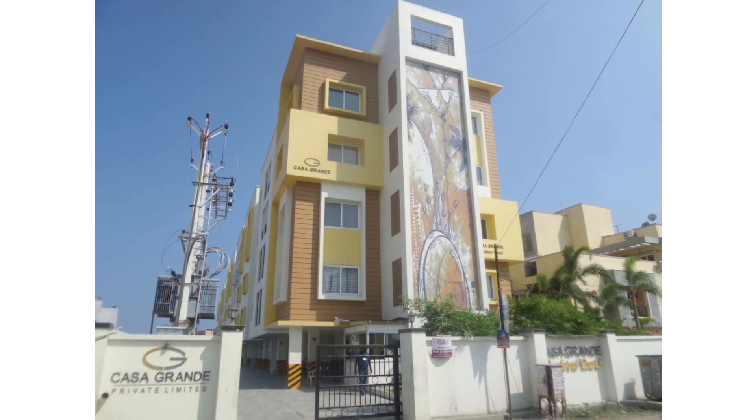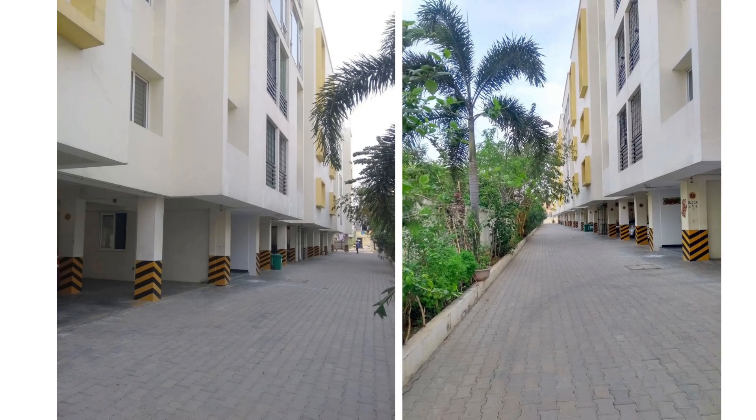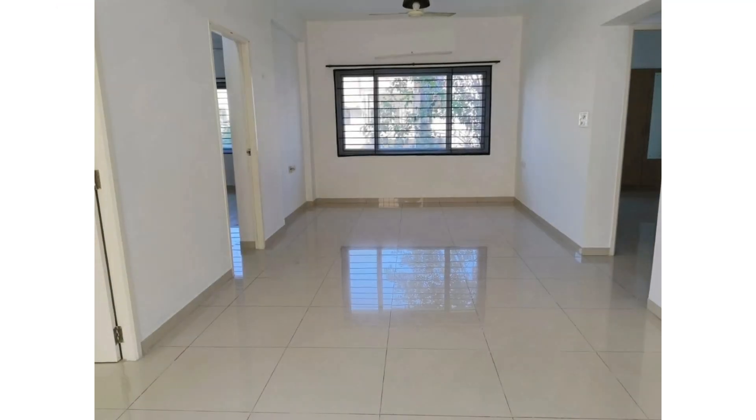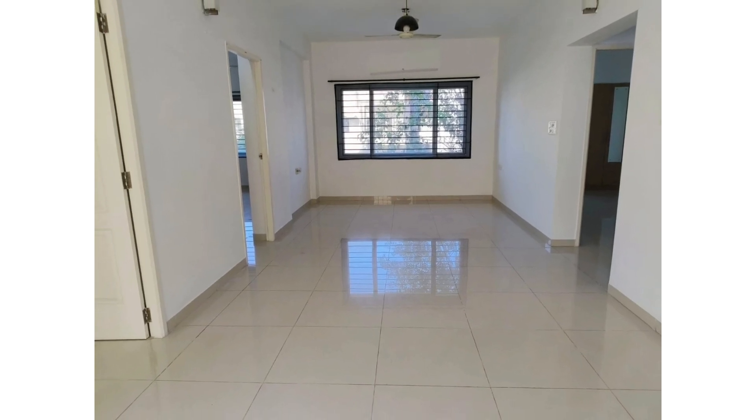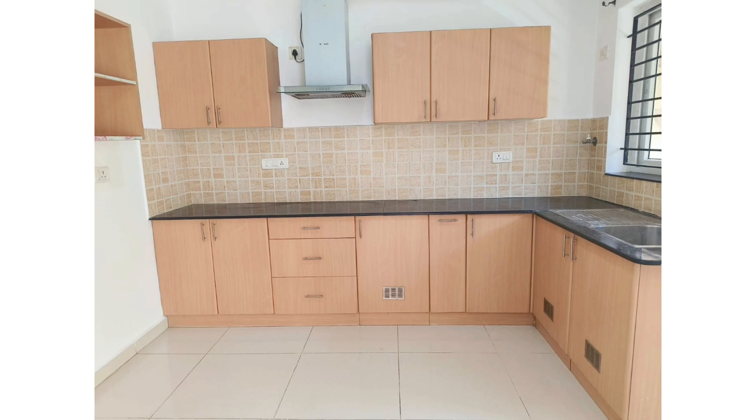Hi everyone, today we have got a 3BHK flat available for resale in Thorepakam off OMR. The project name is Casa Grande Latence Code. This is exactly 1 km from the OMR main road. The landmark we can say OMR KFC or AKDR Golf Village. This is located in the Bay of Rajunagar, Thorepakam.